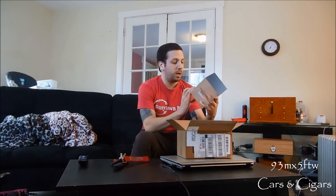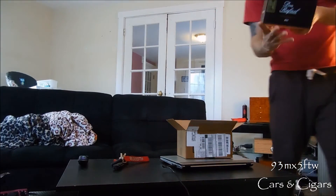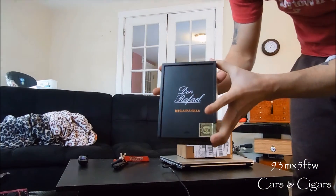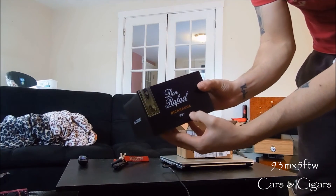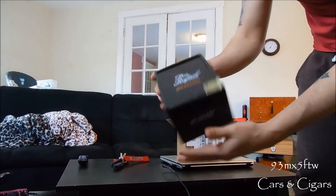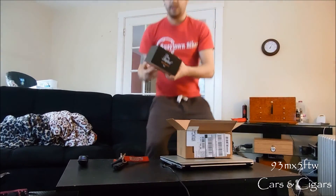Got the Republica Dominicana label on there. I'll give you guys a close-up of this box. Looks like it's got a little scratch on the box but nothing major — looks really good. Number 57, as you can see, is the Robusto size. 20 cigars. So yeah, I'm really excited about that.